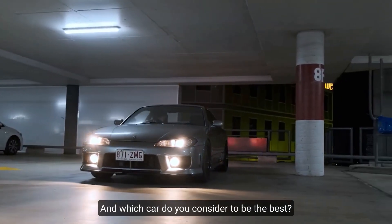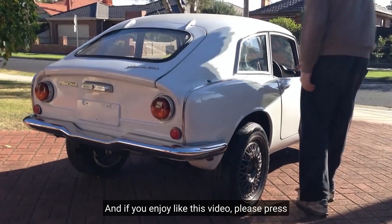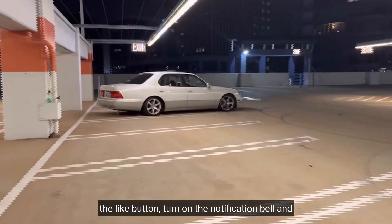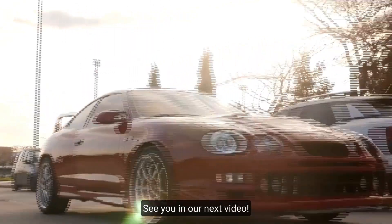So which car has caught your interest, and which do you consider the best? Let me know by leaving a comment below. If you enjoyed this video, please press the like button, turn on the notification bell, and subscribe to our channel for more videos like this. Thank you for stopping by — see you in our next video.